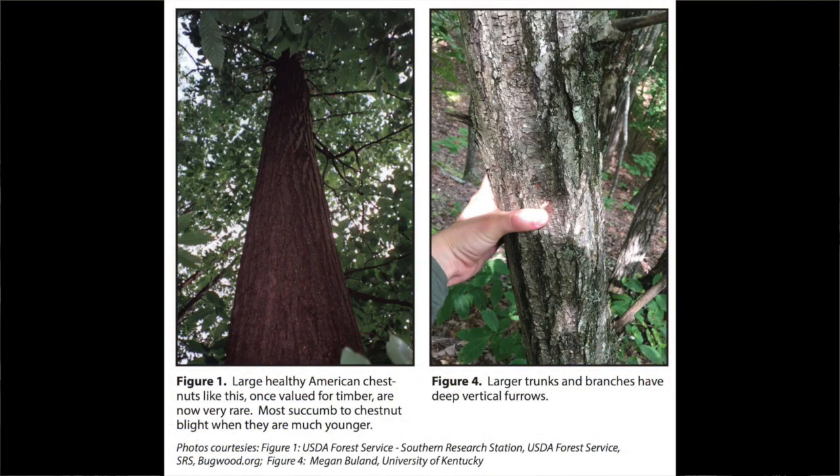Chinese chestnut is never going to become the big tall forest tree — it's a smaller, orchard-type tree. You might also see a few chestnut sprouts still out there in the woods, and you can find American chestnut, but as soon as it gets big enough it's killed by this fungus.